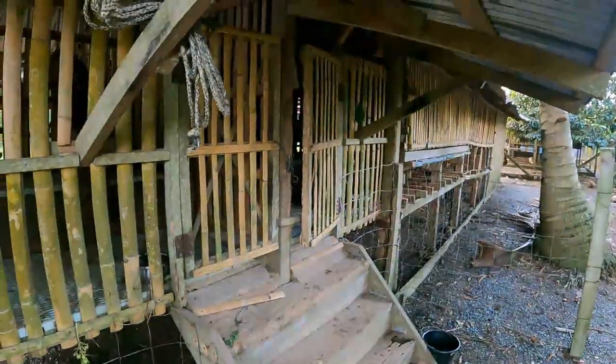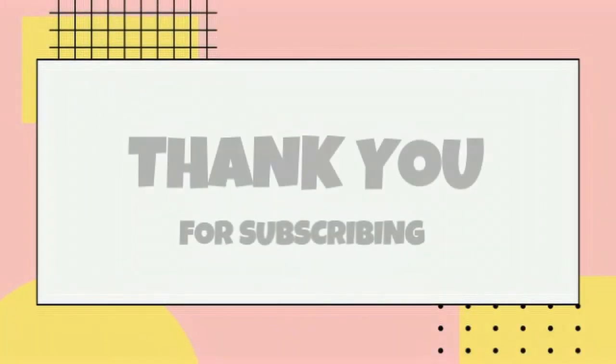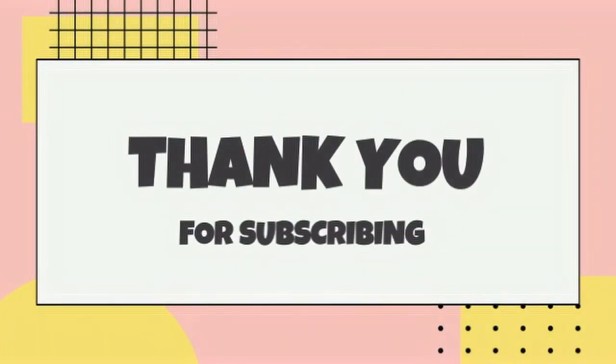We'll say see you later, guys. Thanks for watching, thanks for all your support. Remember, hit that like button for us please — that really helps us out and promotes us on videos to watch. Thank you all, and remember — don't give up your dream. We live ours. It's bloody beautiful, mate.